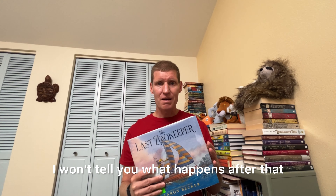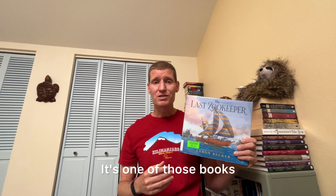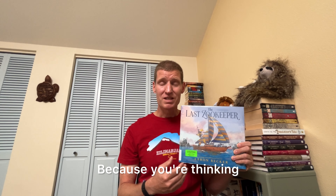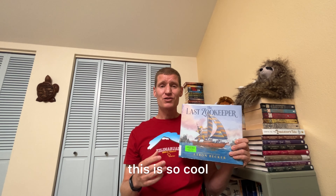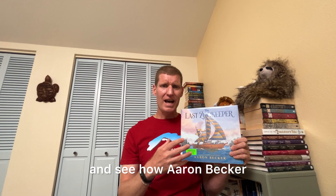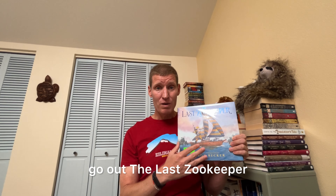I won't tell you what happens after that, but it is exciting and gorgeous. It's one of those books where when you finish it, you're going to go right back to the beginning and read it again, thinking this is so cool — you'll want to see how Aaron Becker created this story just through his artwork. So whether you're an Aaron Becker fan or he's new to you, go out and get The Last Zookeeper. Such a fantastic wordless picture book — you're going to have a great time. Happy reading. Bye!